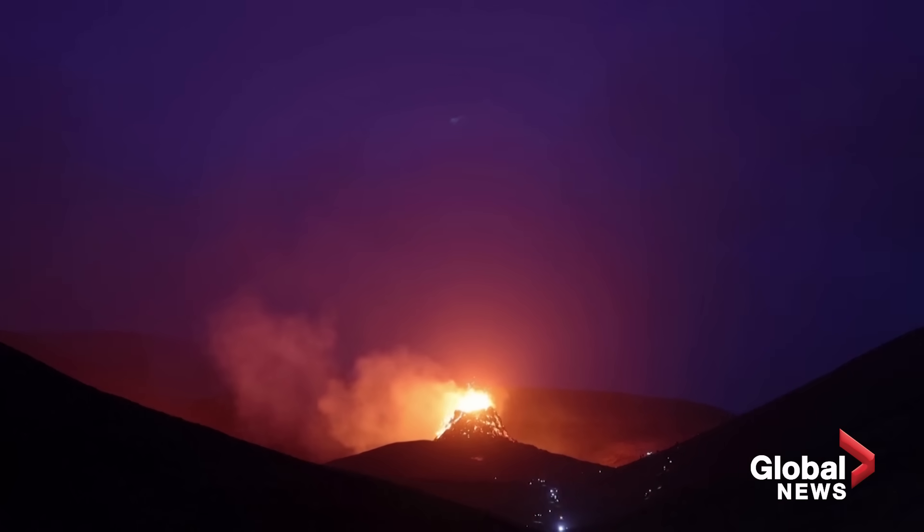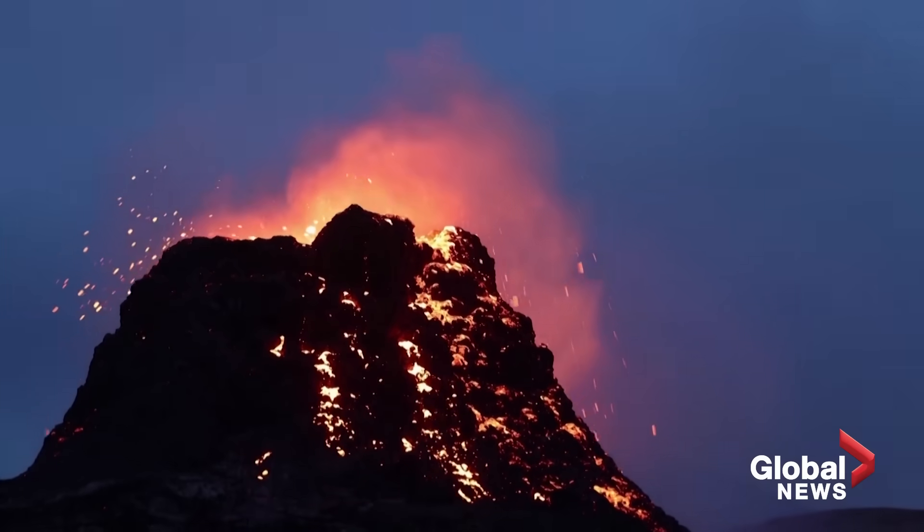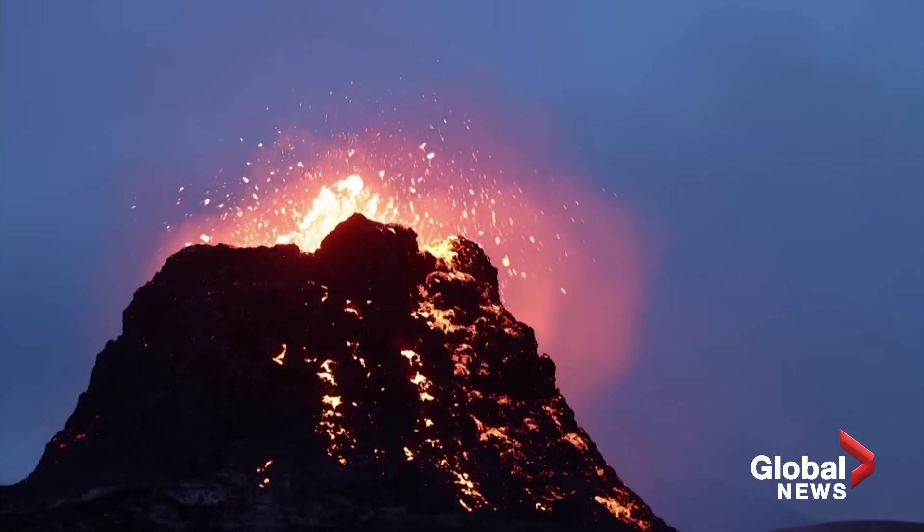People are getting a little bit nervous about it because it had been going for two or three weeks straight. But now that's died down, and this eruption is up, so that's good.